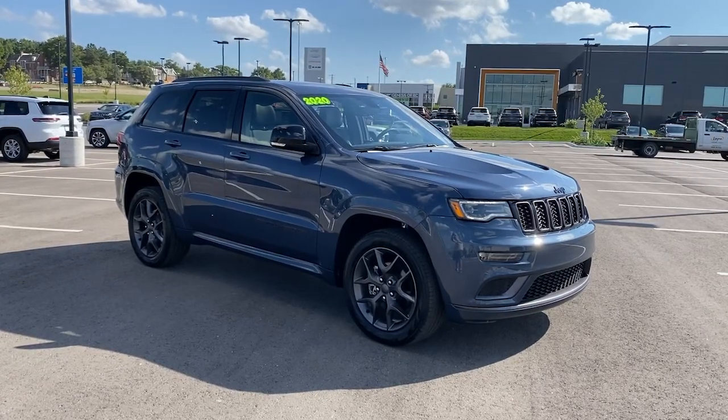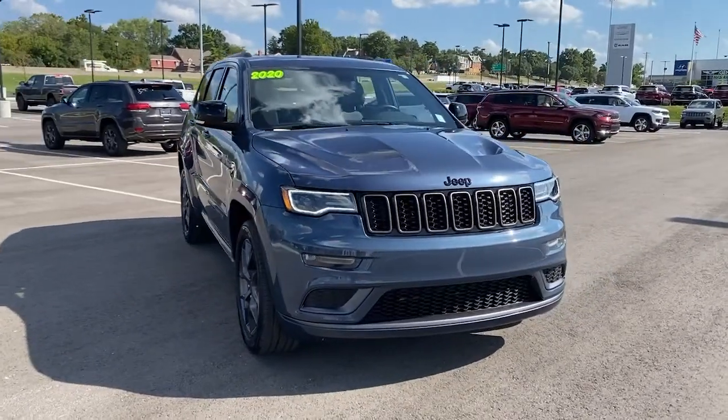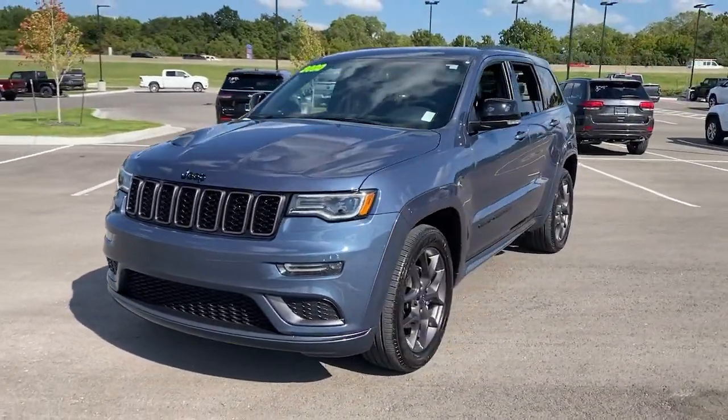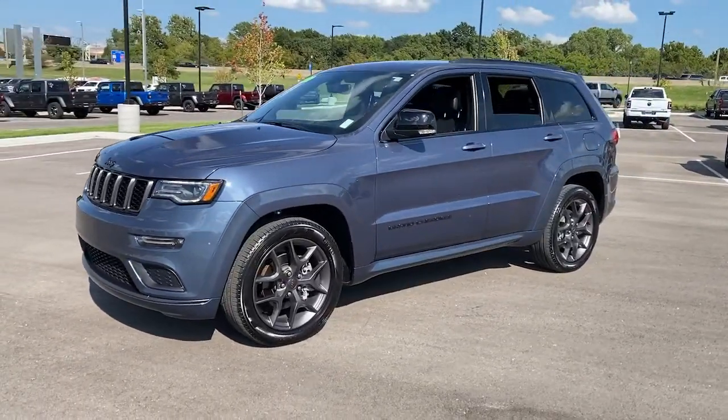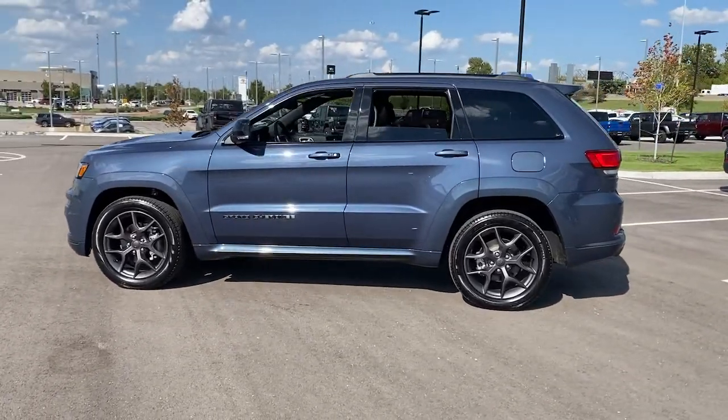You will love the features of this 2020 Jeep Grand Cherokee. With less than 15,000 miles on the odometer, this vehicle provides excellent value. The Grand Cherokee keeps you safe, connected, and entertained while you explore your world in confidence and refined luxury.